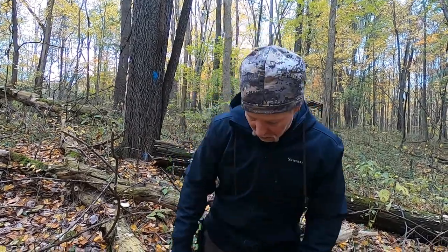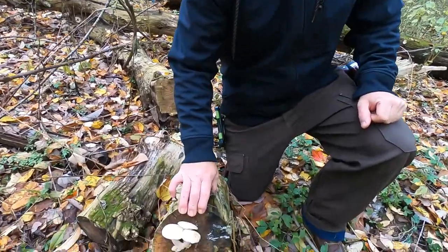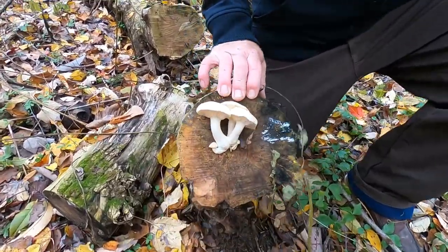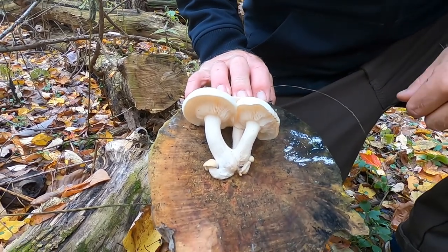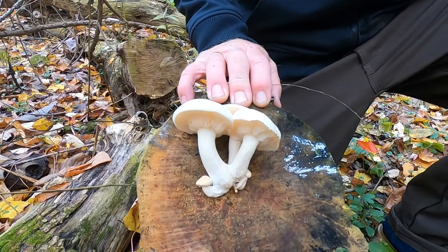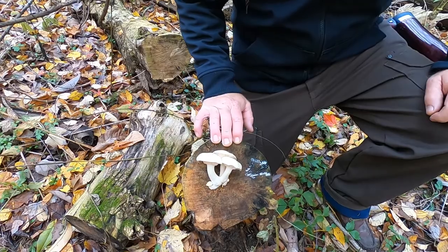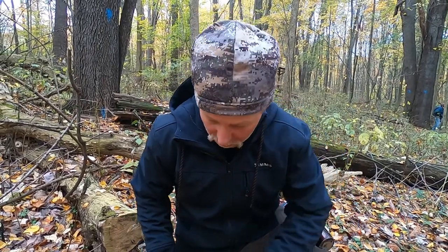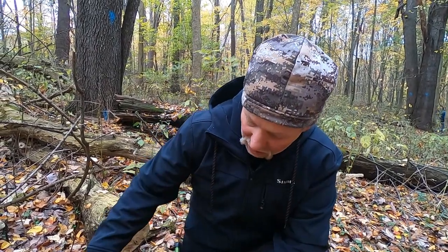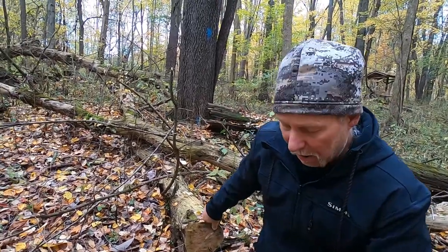I just found a really neat one I wanted to share with everybody — it's a summer to winter edible. Hypsizygus ulmarius typically grows on elm. Hypsizygus I think means high or tall or something like that, and ulmarius comes from the word 'ulmus', which is Latin for elm. We call this the elm oyster, and this is growing on a box elder, which makes it unique.